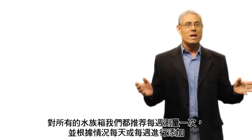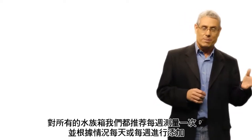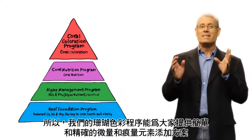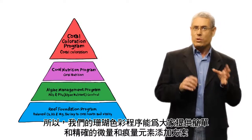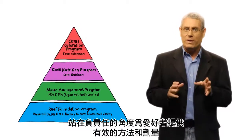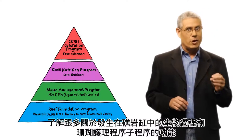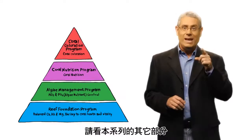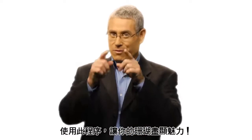For all aquariums, we recommend testing on a weekly basis and adjusting the daily or weekly dosage of the supplements accordingly. Our coral coloration program provides a concise and easy-to-understand range of minor and trace element supplements with both simple and advanced methods for responsible and accurate dosing for all reefs and hobbyists. To learn more about the biological processes going on in your reef and the role of other sub-programs in the RCP, see each of the episodes in this series.